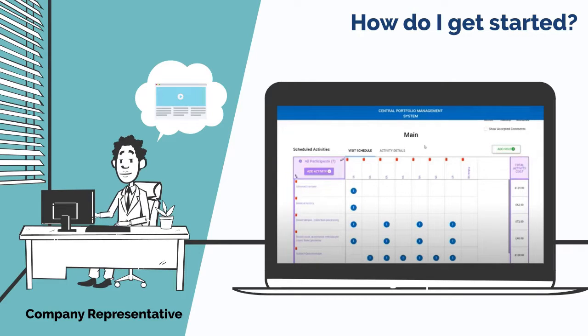There are lots of resources available online to help use this tool. If you need to speak to someone, the location of the chief investigator defines which local clinical research network or devolved administration office support team is relevant for your study.